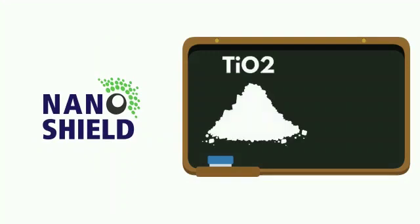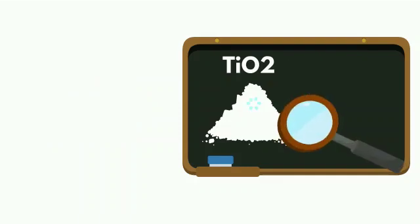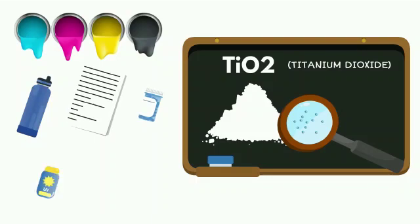InnoVars NanoShield technology is a protective layer containing nanoparticles of TiO2 to protect the surfaces of your interiors by destroying harmful microorganisms. TiO2, also known as titanium dioxide, is a white inorganic compound used for many commercial applications, including paints, plastics, paper, pharmaceuticals, sunscreen, and food.